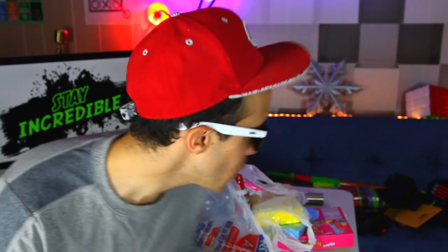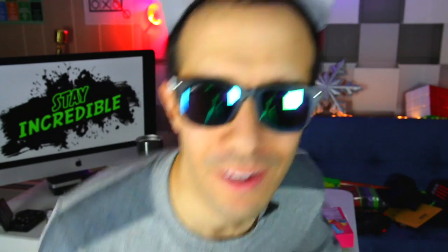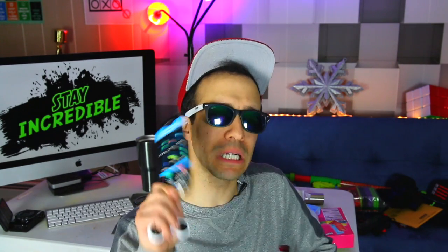Hey guys, welcome back to Incredible Science. Today we have a fun video — a little bit different — because I'm going to be eating tons of random stuff that I'm going to dunk into liquid nitrogen.